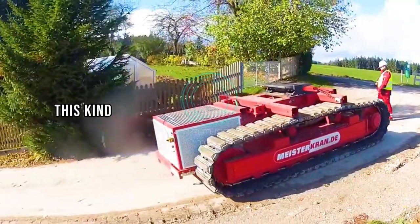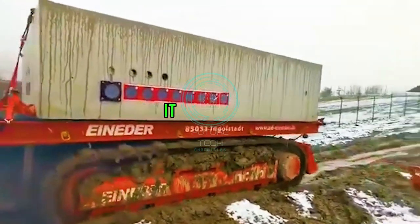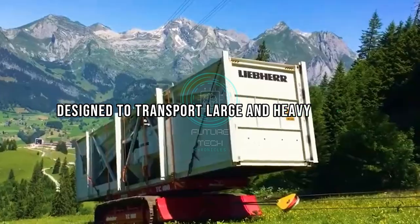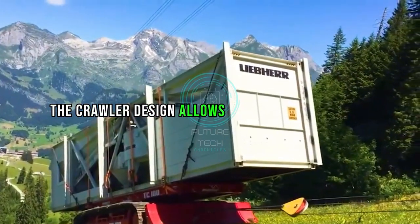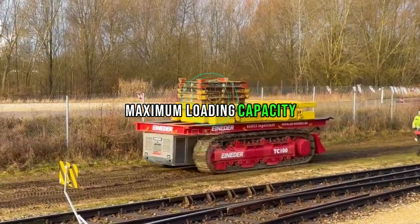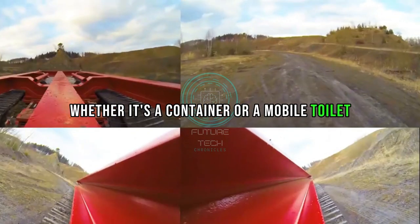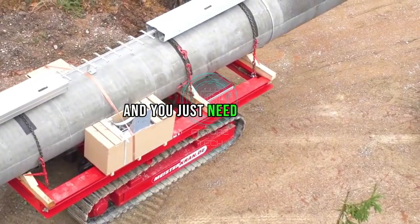This kind of transport vehicle eliminates the cab and switches to remote control. It is specially designed to transport large and heavy objects. The crawler design allows it to adapt to various complex environments, and its maximum loading capacity is up to 50 tons.